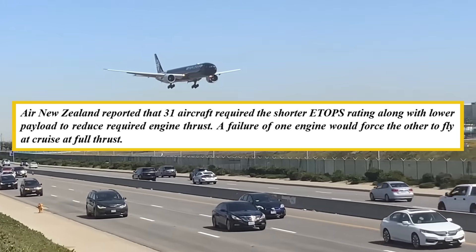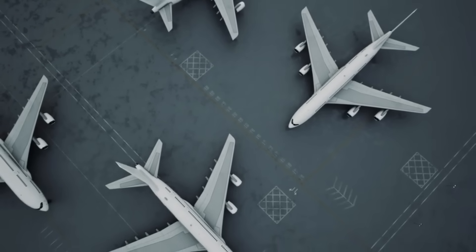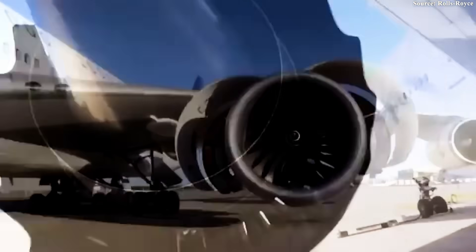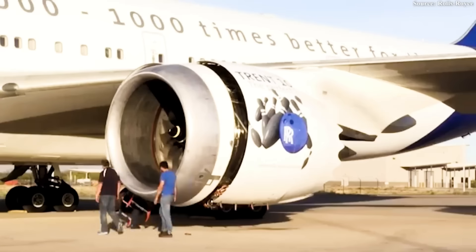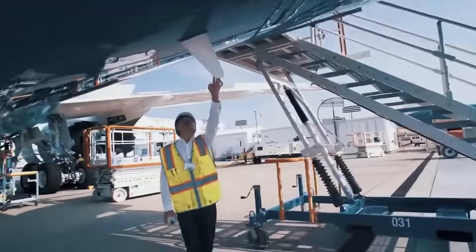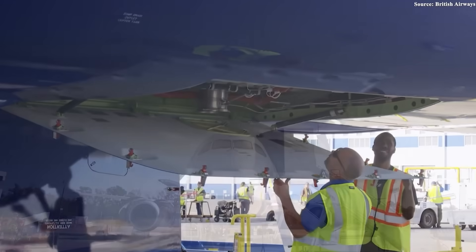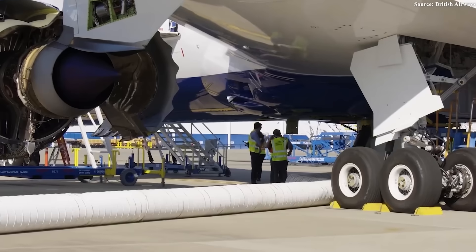A failure of one engine would force the other to fly at cruise at full thrust. At its peak in mid-2018, 44 aircraft sat grounded awaiting repairs, though Rolls-Royce had originally predicted 50. By April 2018, the number stood at 32 and climbed further as inspection failures mounted. One airline reported that Rolls-Royce warned them to expect a 40–50% failure rate of affected engines during inspections. Nearly 30% of inspected Package C engines failed, forcing immediate removal from service. Rolls-Royce lacked spare engine inventory to return grounded aircraft to flight.